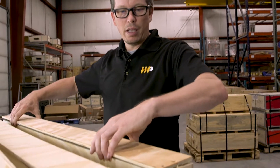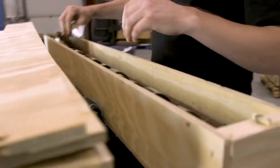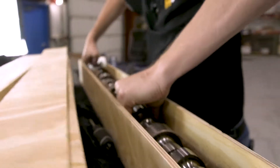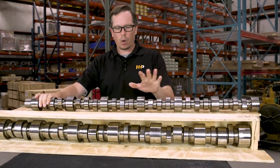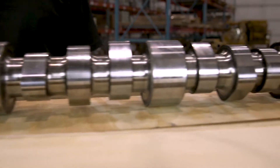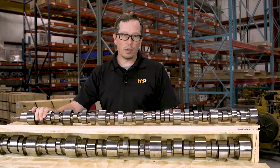Let's take a look here and see. This is the box that they typically come in, and we'll pull this camshaft right out of the box. That's going to be a brand new billet steel camshaft that is designed and engineered to meet or exceed OEM specifications.